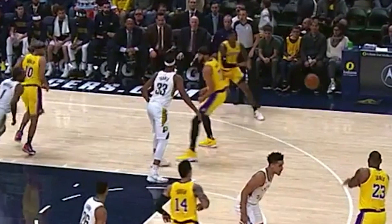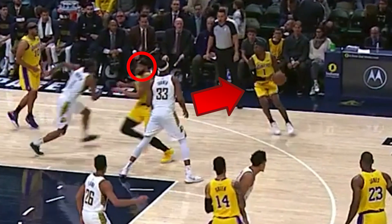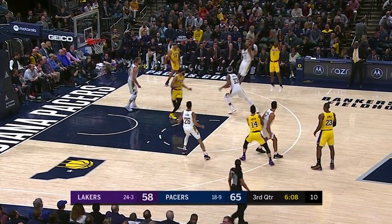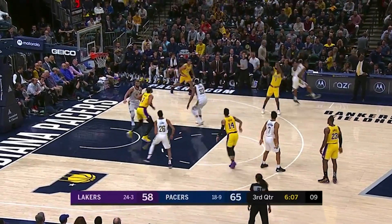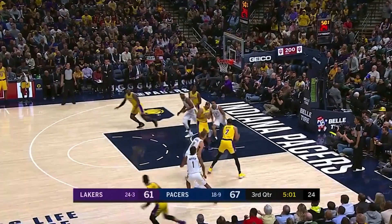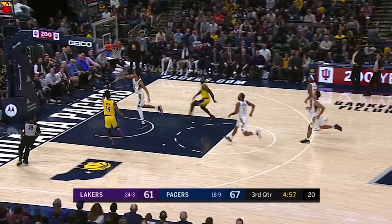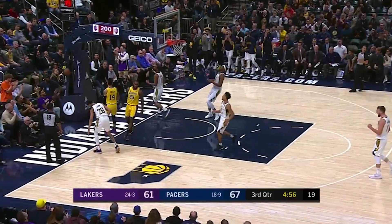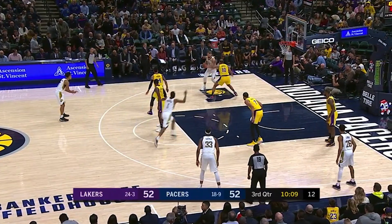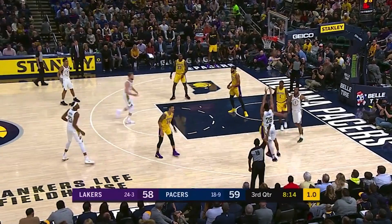The Lakers counter with a pin down for KCP, and McGee makes a nice read — he saw that Turner was going to help on KCP, so he dives to the rim. However, KCP had no intention to pass, and that same slip allowed Warren to recover and block the shot. With the Lakers throwing alley-oops everywhere, everyone knew it was coming when Green and LeBron were out in transition. Lamb reads Green like a book and stops the fast break opportunity. The Pacers didn't suddenly turn into an offensive juggernaut, but a combination of great execution — like this cut by Warren — and some Hail Mary shots at the end of the clock let them build up a lead.